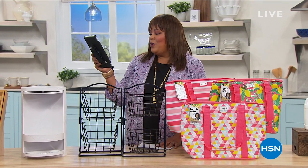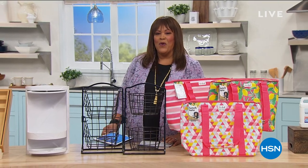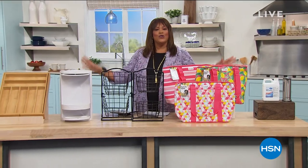Happy New Year, everyone! Stay with me on Facebook — shout out to Martha Tello. We'll be right back with more. It's all about getting organized, getting rid of the clutter in 2021.